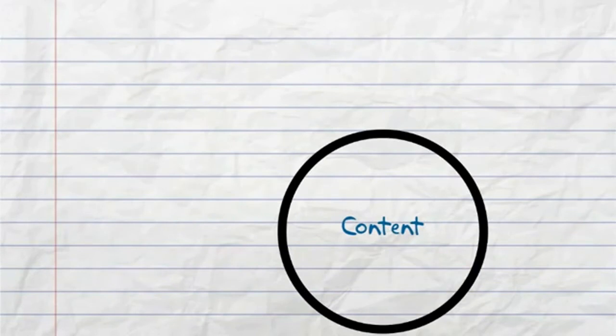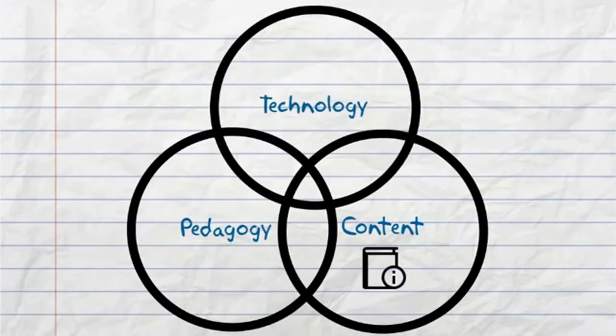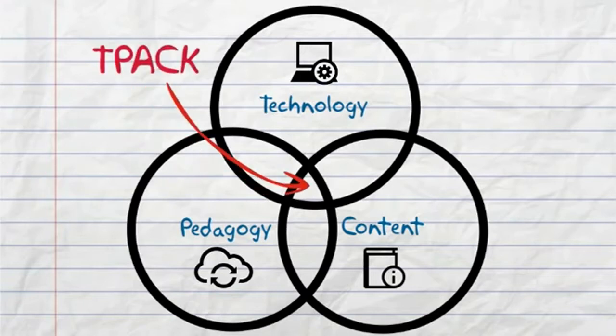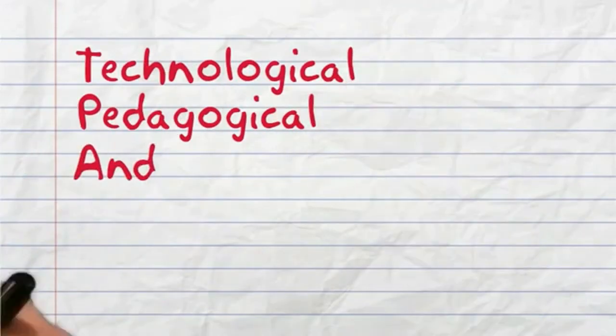Content knowledge, pedagogy, and technology can be imagined in three overlapping circles. The middle area is known as TPACK — Technological, Pedagogical, and Content Knowledge.